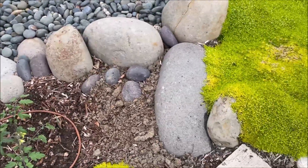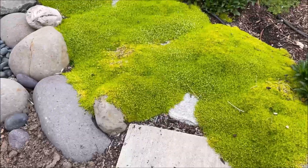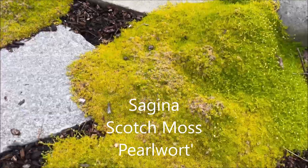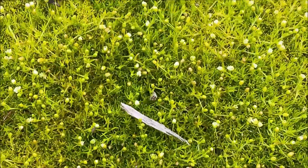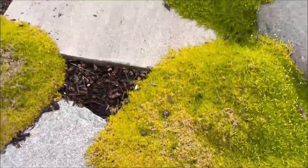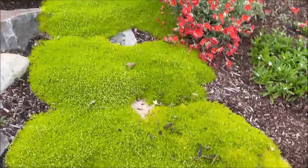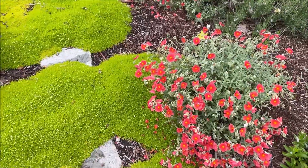A light drizzle is starting again. The moss looks really nice this time of year — it blooms with tiny little white blooms and goes all the way along this pathway. And when you walk on it, it feels like you're walking on a pillow.